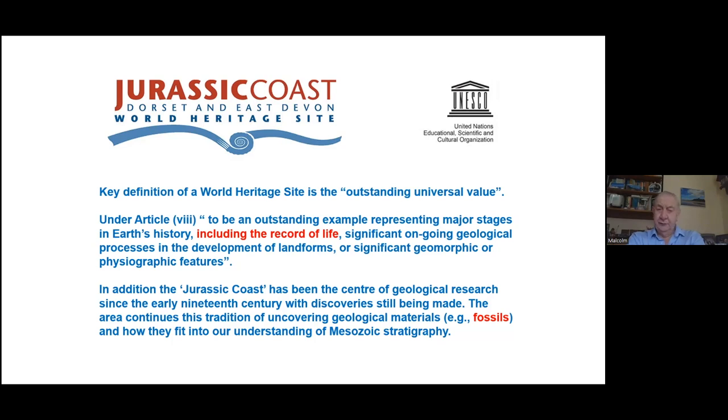The other criterion often used in defining areas — and this is certainly the case on the Jurassic Coast of Dorset and East Devon — is that it's been a centre for geological research with discoveries that have changed the science; in other words, they've been significant. One of the features of the Dorset and Devon coast is that there is still a constant supply of new discoveries, particularly fossils. So what I'm going to do is pick up on the record of life and pick up on the new fossils that are being found during geological research on the coast.